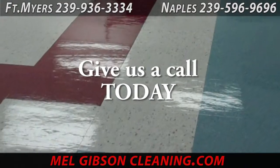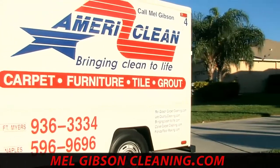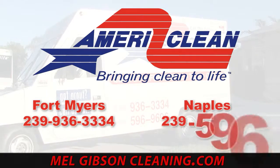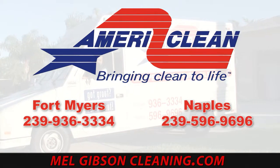If your floors don't look like that, give us a call today and we can certainly help you. AmeriClean provides all types of janitorial services, commercial cleaning services, all types of stripping, refinishing, and tile floor cleaning and maintenance services.